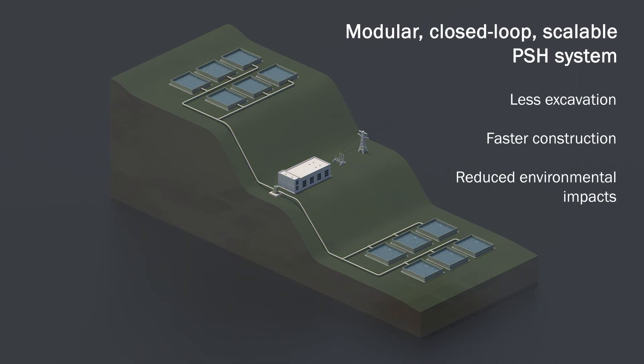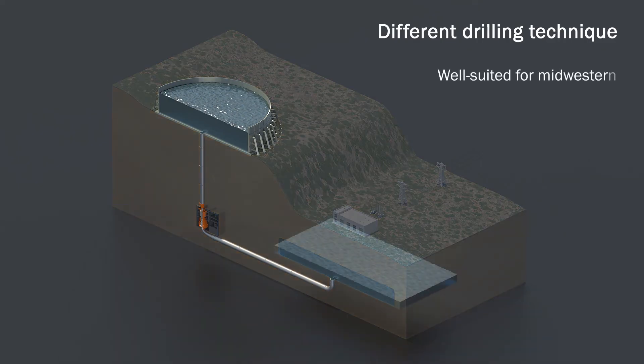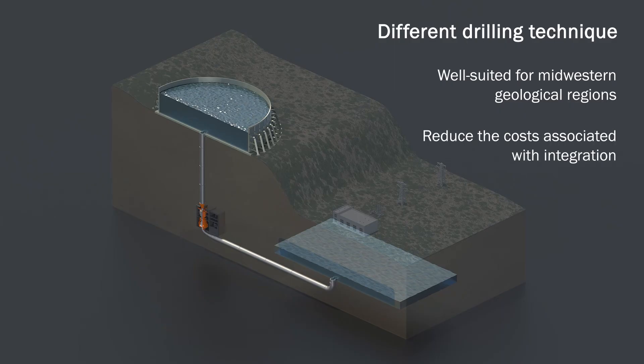The third concept taps into a different drilling technique that can reduce construction times and is well-suited for Midwestern geological regions. They also propose incorporating PSH close to transmission areas to further reduce the costs associated with integration.